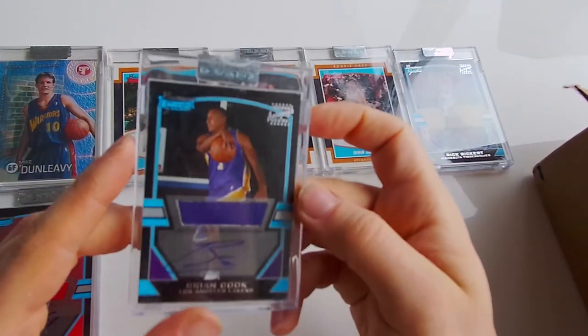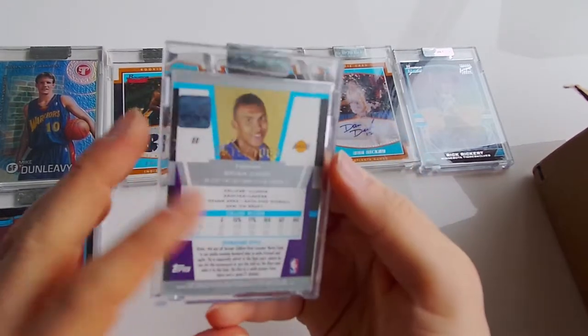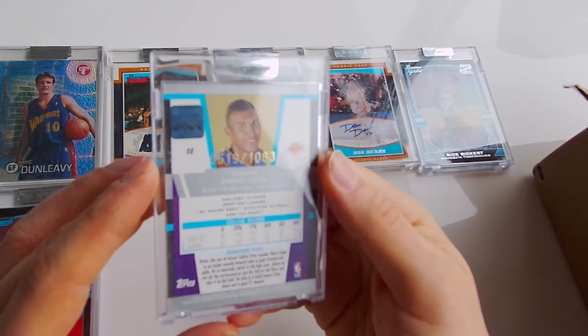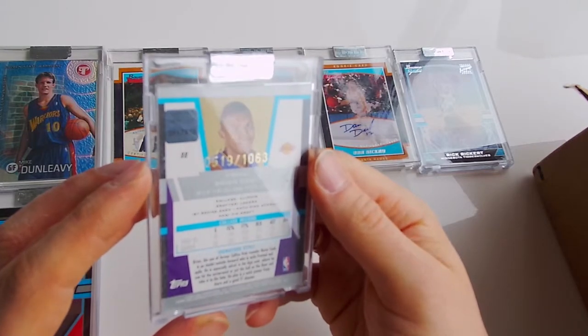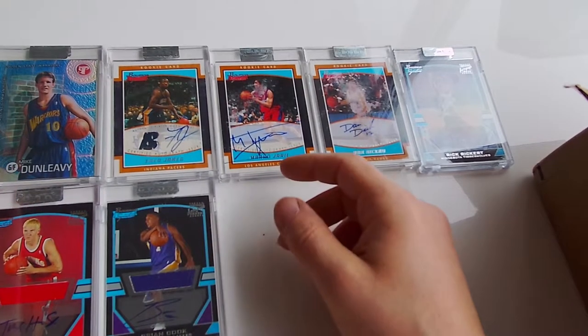Seventh one - Brian Cook, Jersey Auto, Bowman Signatures, 519 out of 1063. That's a weird number. That's a black one.